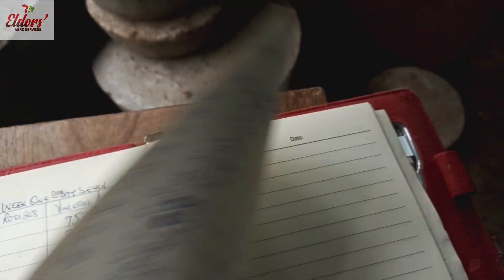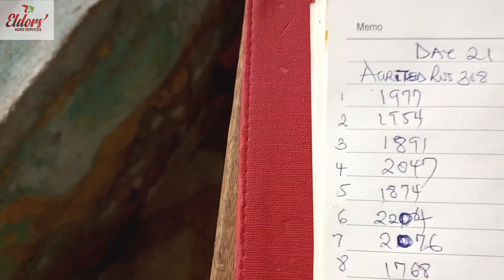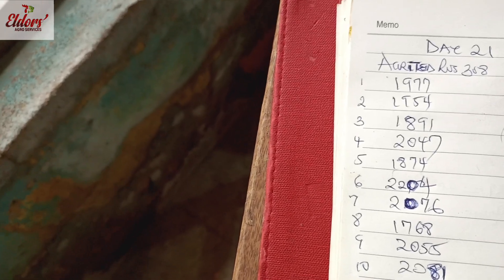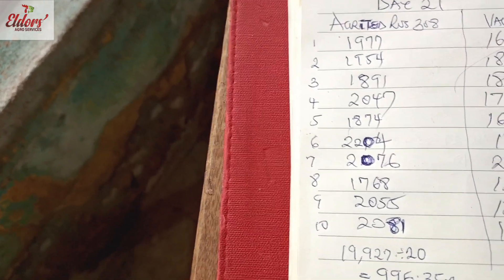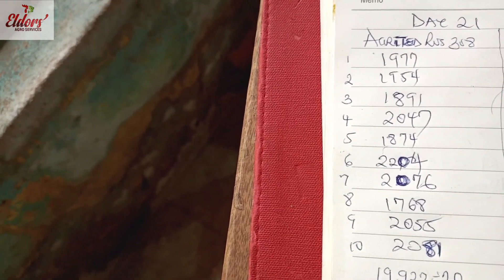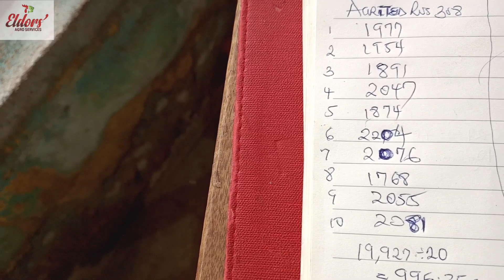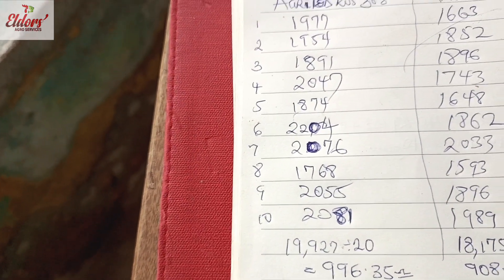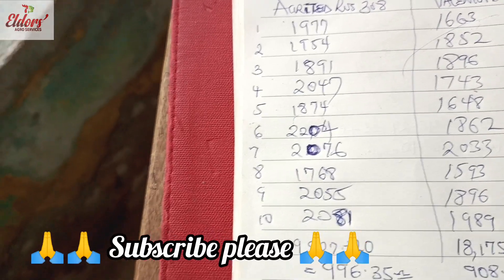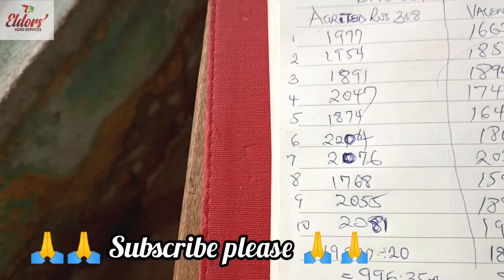Today being day 21 and having done the weights, let's go through the results. Remember, we are weighing two birds each at 10 weights, which makes them 20. For Agritech, individual weights range from 1,977 down to 2,081 grams, giving them a total of 19,927 grams. When you divide that by 20, we have an average of 996.35 grams.